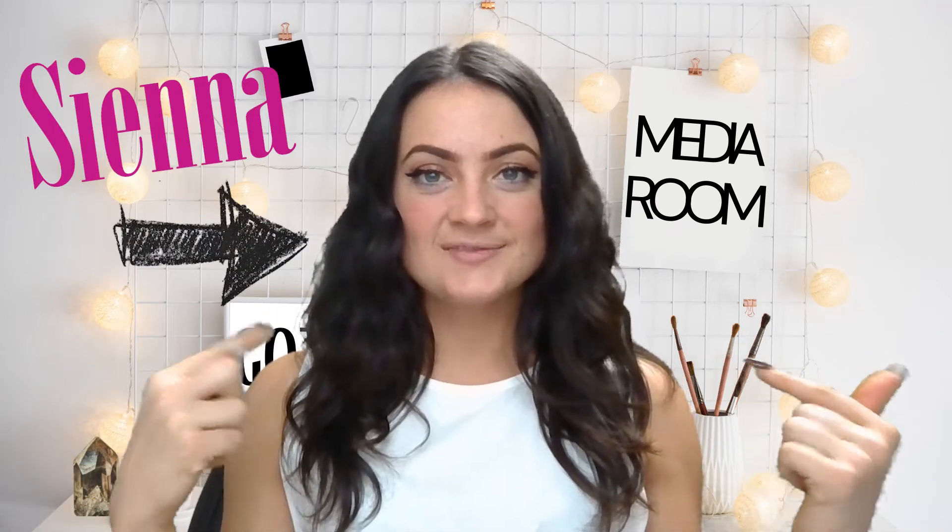Hey guys, what's up? I'm Sienna. I am a marketer here at Gotta Get It. Today I'm going to be showing you how to save so much money it's ridiculous.